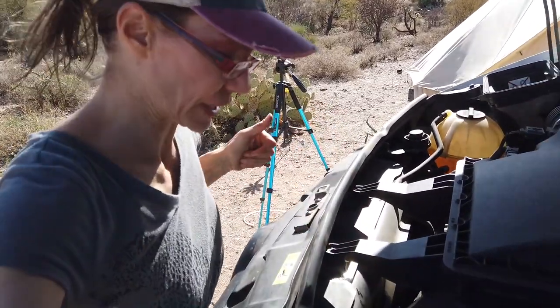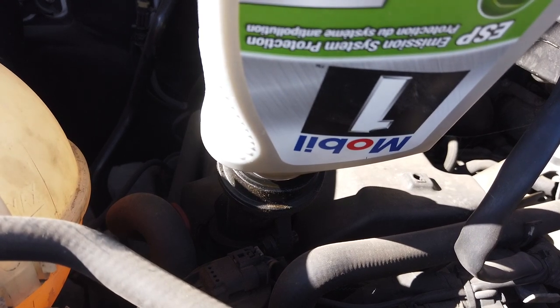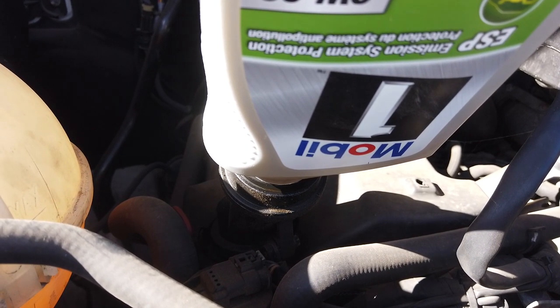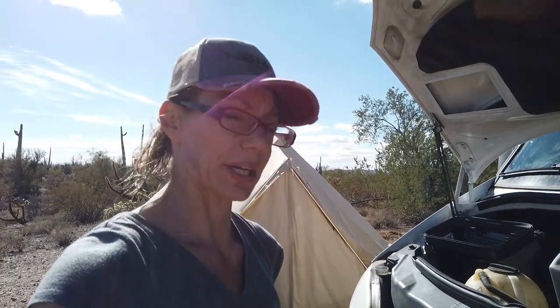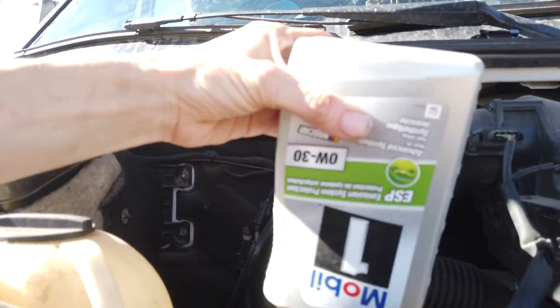The oil filter is as tight as I can get it by hand, and we're going to go ahead and start adding oil. I have 12 quarts added now. I'm going to wait just a little bit and check the level before I add any more. Before I start it, I'll cycle the key a couple of times to try to get the oil through the engine.